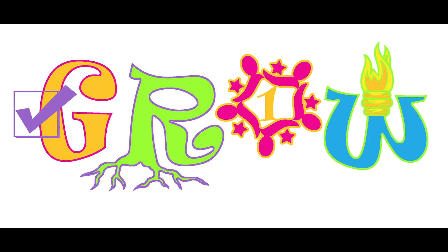R stands for Roots. How are you preparing the soil to ensure that lifelong learning is achieved with your kids? This is more than skills attainment — it's an attitude about learning and experience in moving through the sometimes frustrating process of learning new things.